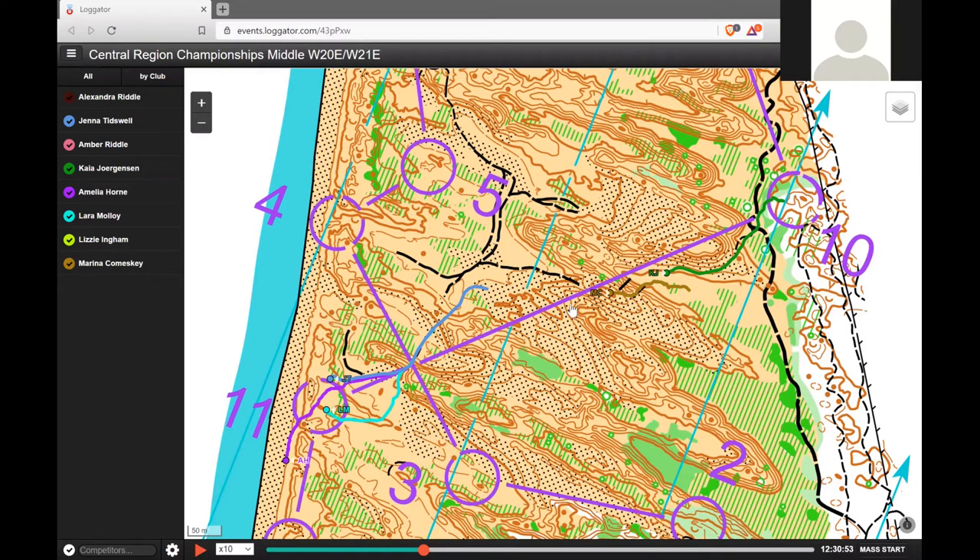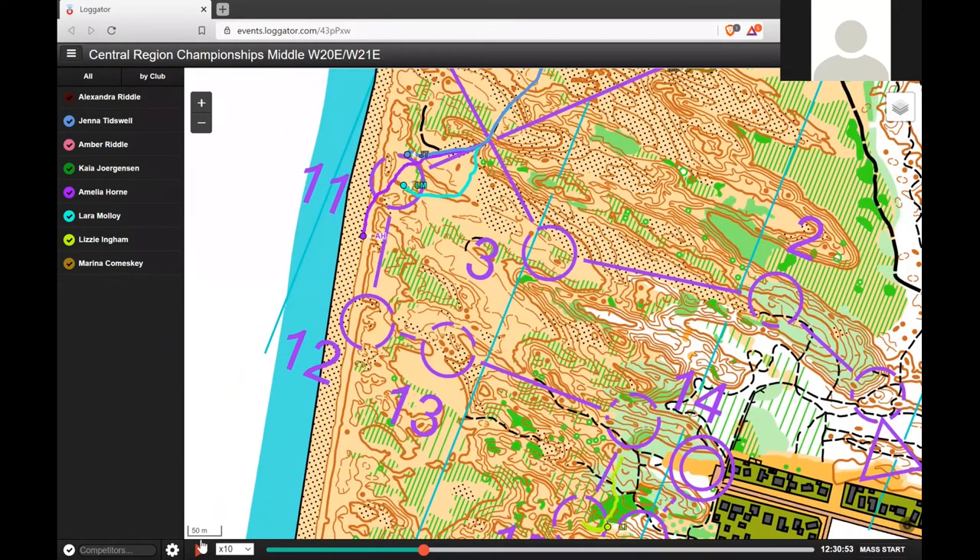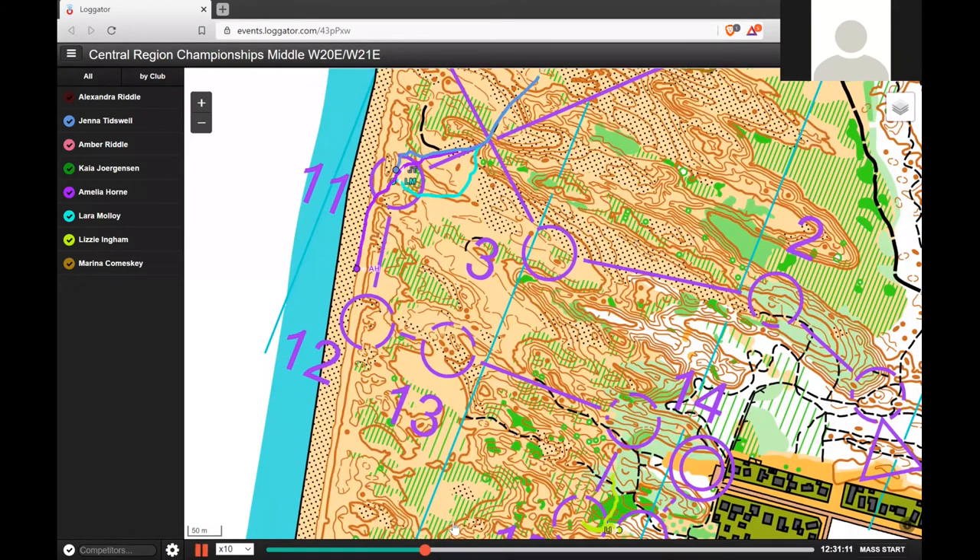And a shorter one again — how did you decide to approach this? I hopped up to the beach and ran along it. To make it simple, I ran along and looked for the first little re-entrants and counted off the first little ones. You had these two there, then just keep going to the next one. Nicely done.